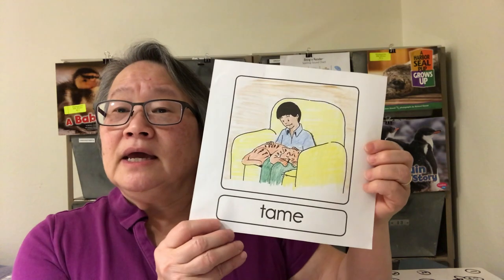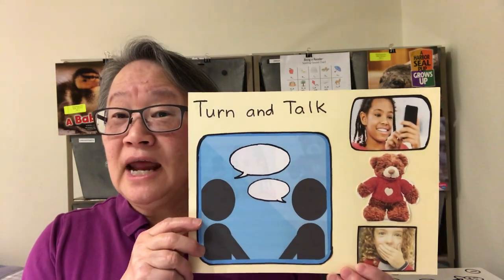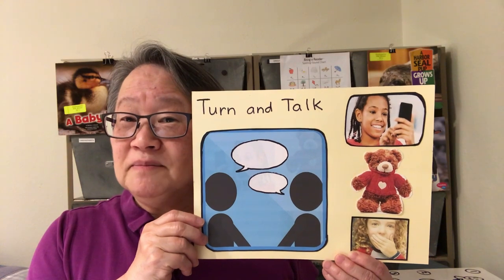An animal that is tame is usually gentle and used to living with people — it's not wild. So one more: an animal that lives in a cage at the zoo — are they wild or are they tame? Turn and talk to your partner and tell them why. An animal that lives in a zoo is used to living with people, so it must be tame. Thank you very much for talking about wild and tame.